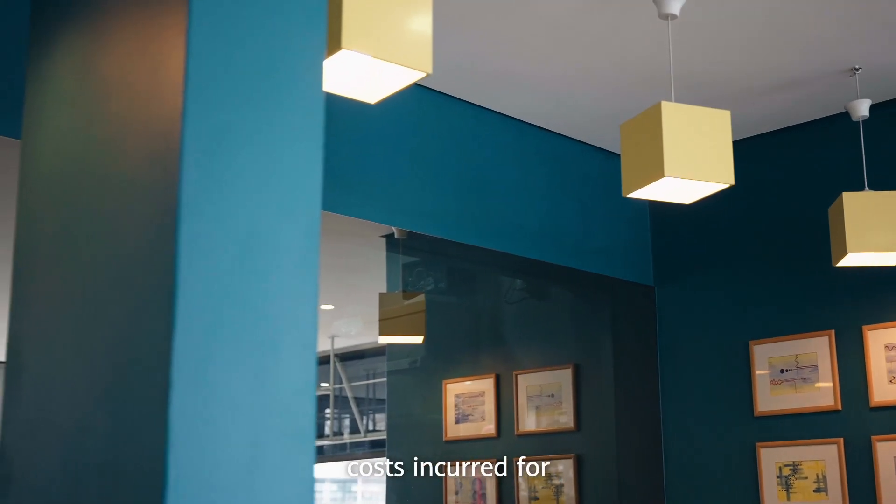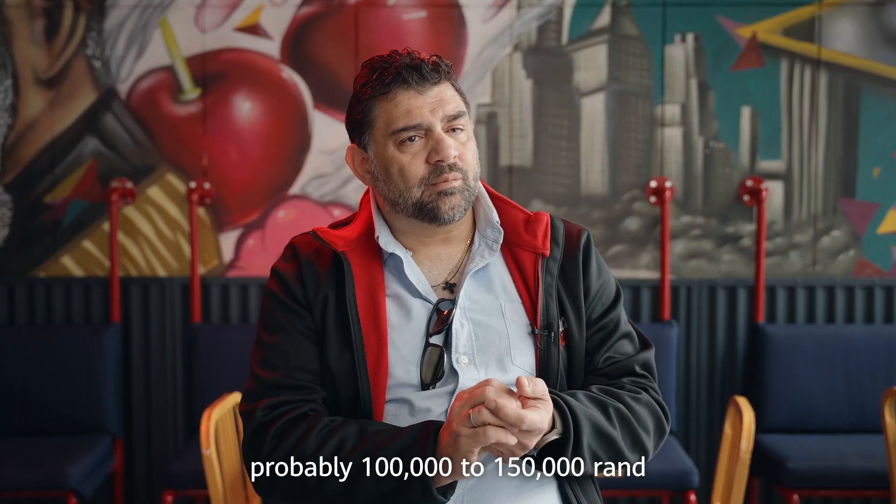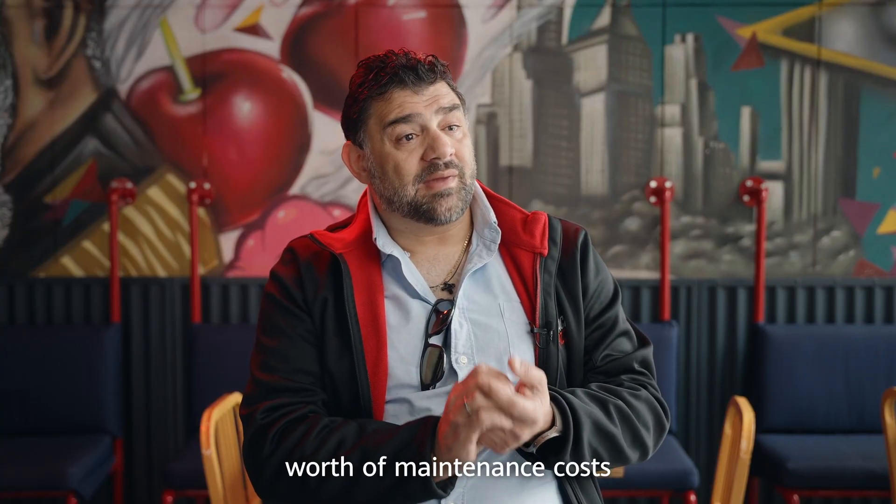We've had lighting break down, costs incurred. Maintenance of our equipment has definitely gone through the roof. I'm losing across our group probably 100 to 150 thousand rand with the maintenance costs.